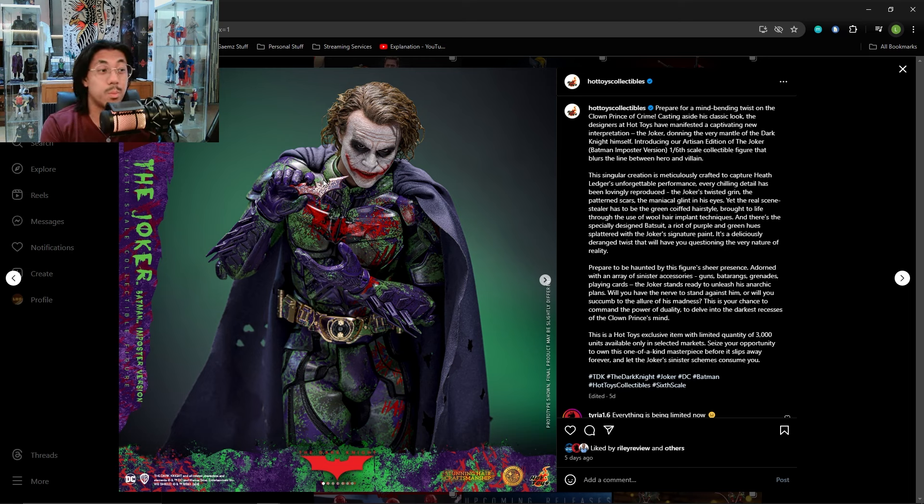I'm definitely not going to be one of those people buying this. Even if I had $5,000 to spare, I would not get this. There's just no reason for me to, even though I do love Heath Ledger's Joker. I don't see the point in collecting a figure that wasn't canonically in the movie. It's the same reason why, even though I'm a huge Arkham Knight fan, I was not interested at all in the red Arkham Knight Batsuit.